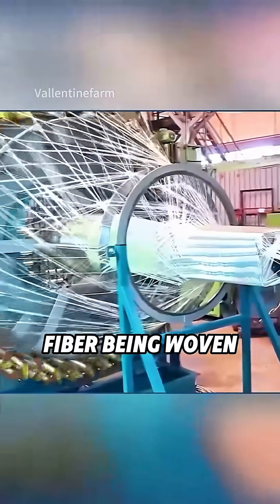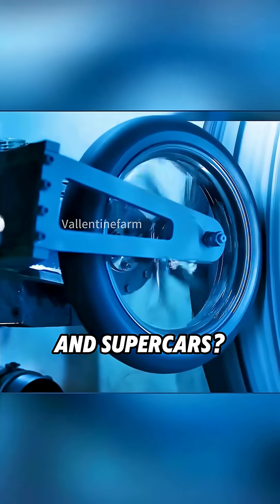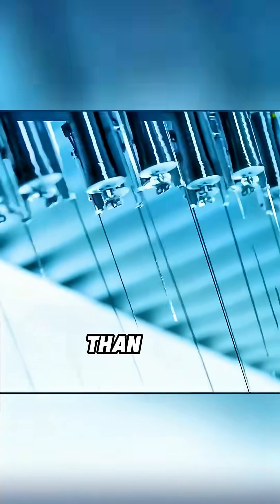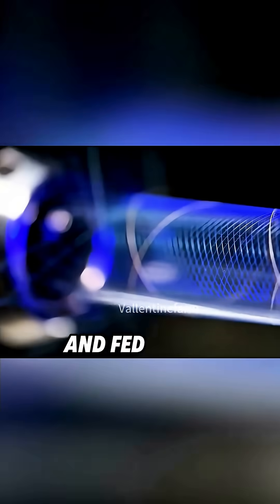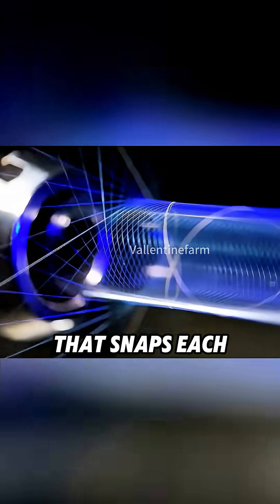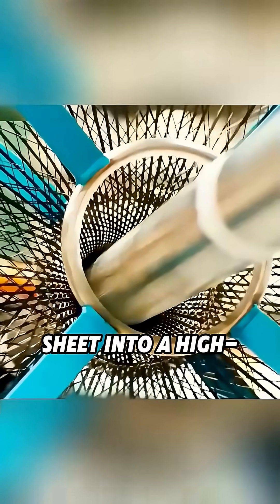Have you ever watched carbon fiber being woven like cloth, even though it's strong enough for planes and supercars? It all starts with bundles of microscopic filaments, thinner than hair, but together tougher than steel. These bundles get stretched, combed, and fed into a mechanical loom that snaps each strand into place at precise angles, locking the whole sheet into a high-tech web.